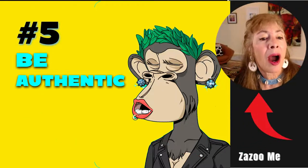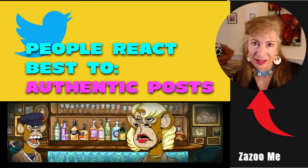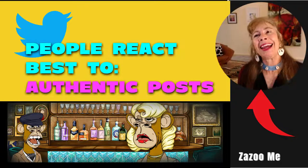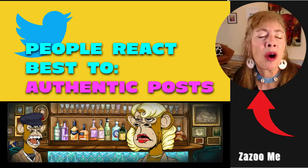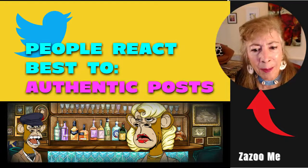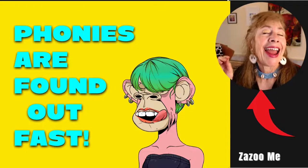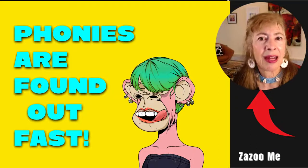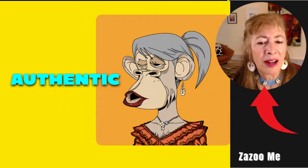Number five: be authentic. People react best when you're real, when you're talking about things that happen in real life — IRL. What is something behind the scenes that you can post? If you're willing to post behind-the-scenes photographs or videos or talk about something from your day, you'll find people start to follow you more quickly. People can weed out a phony super fast, so always be authentic.